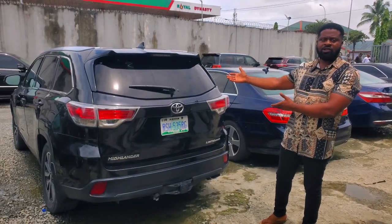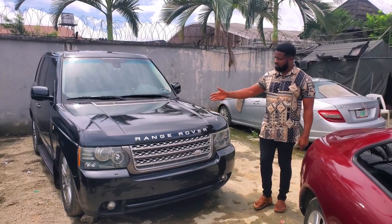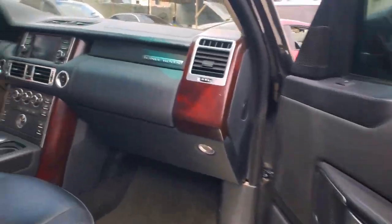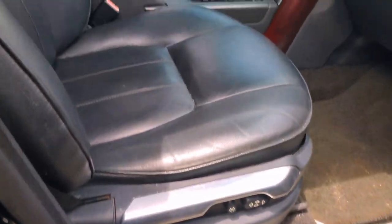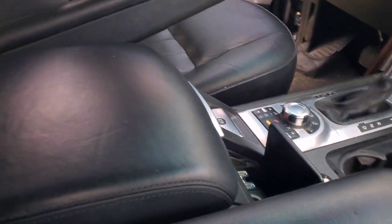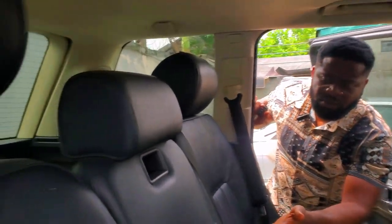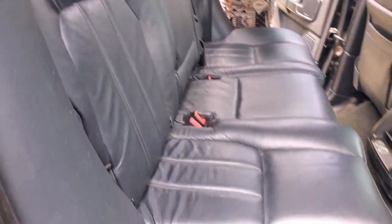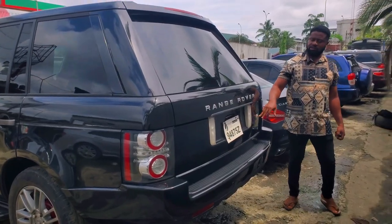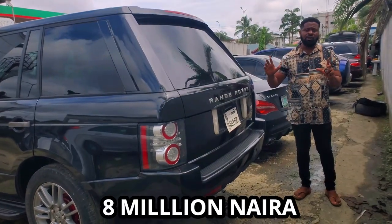This is a 2009 Range Rover Sport — V8 engine, metallic, very strong and durable. The leather interior reflects the year and manufacturing standards. It has AC vents, power gear, armrest, active buttons, and an open roof. The black leather seat extends to the back seat, with roof controls for AC and lighting as well. This is a direct tokunbo 2009 Range Rover Sport, and it goes for 8 million naira, still negotiable.